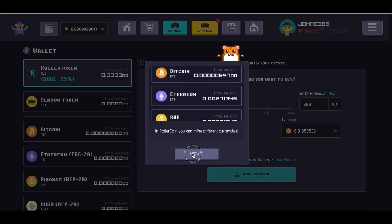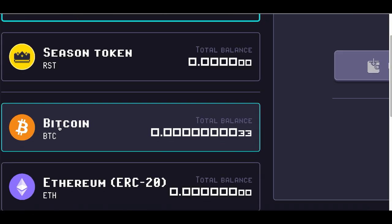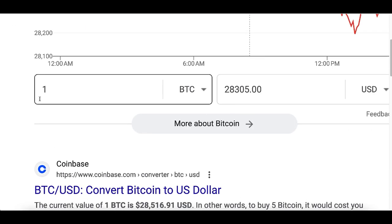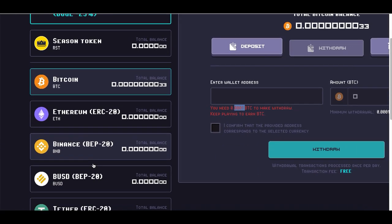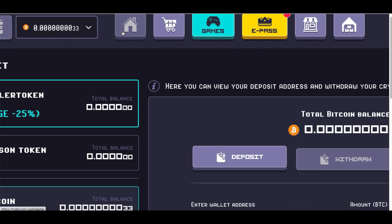Once you're ready, click on your wallet at the very top to start redeeming your bitcoin and cash out. You can cash out in RollerCoin, bitcoin, Ethereum, Dogecoin, Feathercoin — whatever you want. Just click on the button, then click on 'Withdrawal.' You do need at least 0.0001 in bitcoin to cash out — that's only about three dollars — so as long as you have three dollars in your account you can cash out in free bitcoin or any other coin.